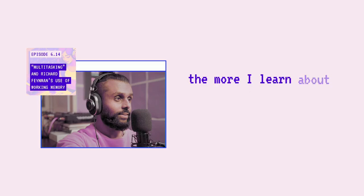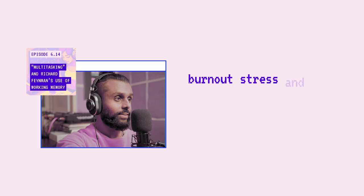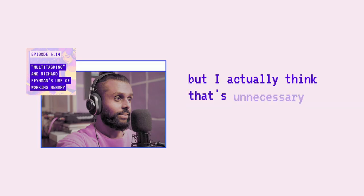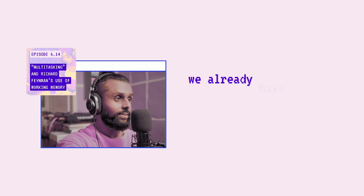The more I learn about working memory, the more I'm convinced that the misuse of working memory is what leads to burnout, stress, and feelings of overwhelm. I've seen many people discuss ways to increase working memory, but I actually think that's unnecessary, and it's better to simply use the working memory we already have.